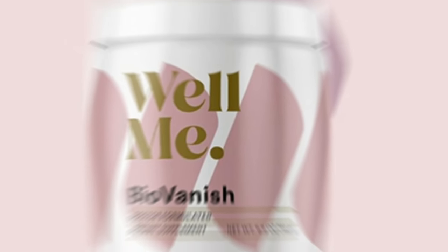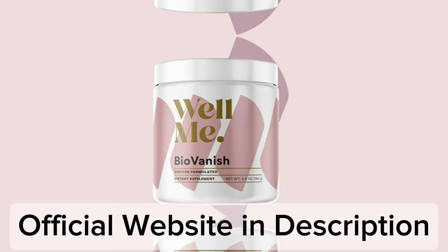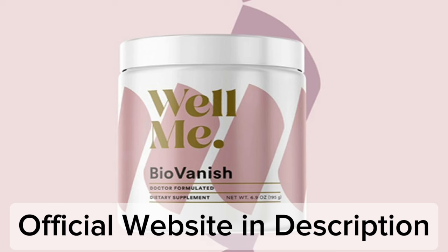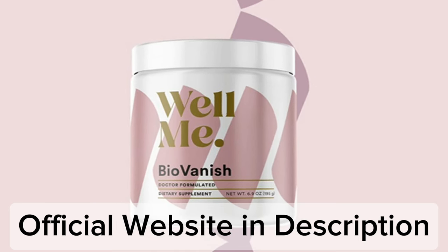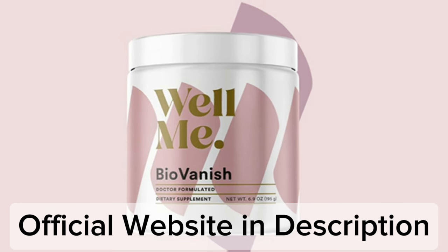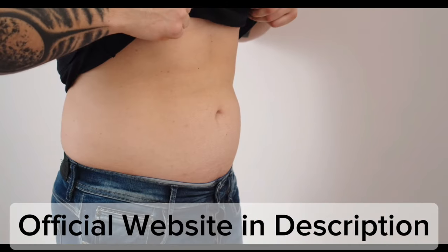This is Michelle and today I'll tell you everything you need to know about BioVanish before actually buying the product. I also have two really important alerts so pay close attention to what I have to tell you. The first thing you need to know is to be careful with the website you're going to buy BioVanish from, because BioVanish is only sold on the official website. I left the link to the official website down below in the description of this video.